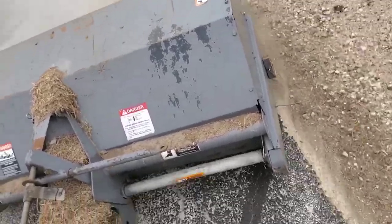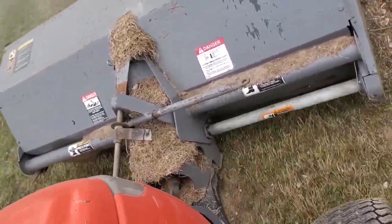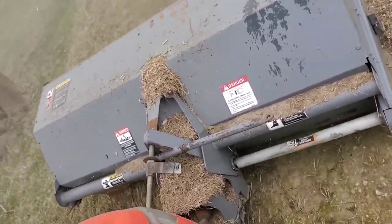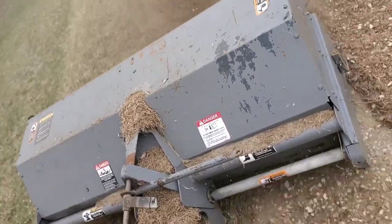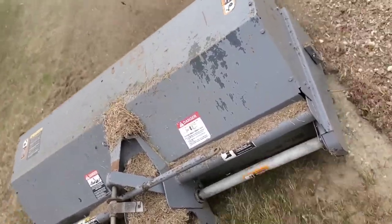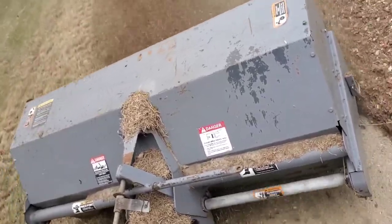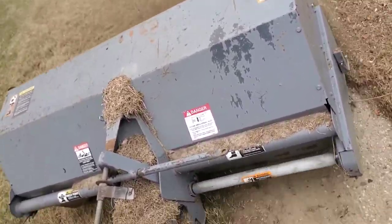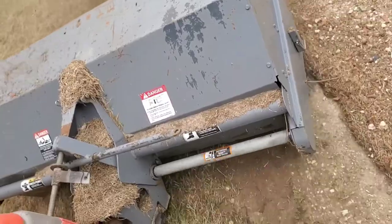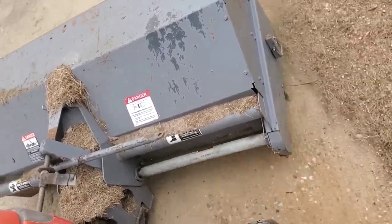When you get to about 50 percent bristle wear, that's when you really want to start thinking about replacing them. I'm getting close, so I'll probably replace them at the end of this spring season so I have a fresh set for winter. I didn't get any footage of cleaning up the thatch in the driveway — I tried but it was just way too windy and I was making a big dust bowl.